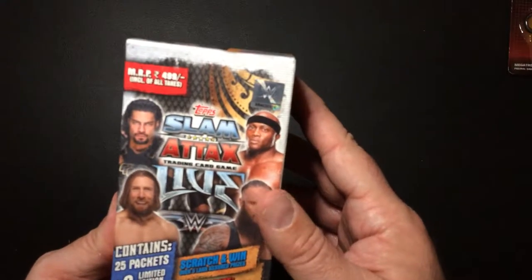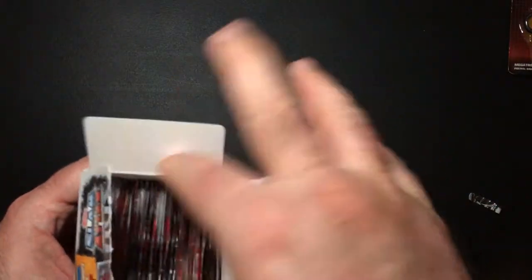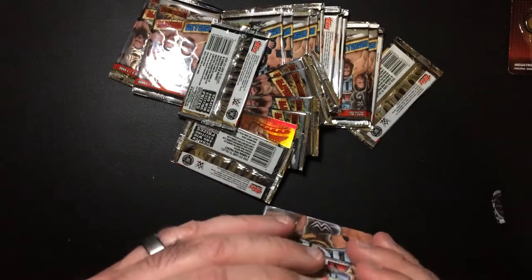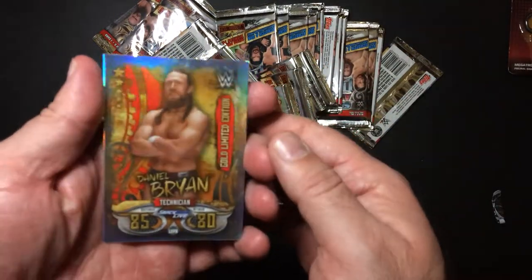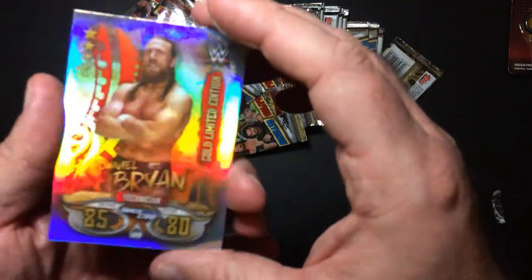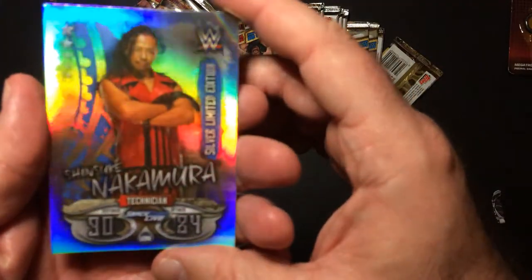Slam Attacks Live. These are packs. Let's dump them out. Who did we get? Daniel Bryan, 8580. I wasn't a big fan of Daniel Bryan, but he kind of grew on me. I liked his heel run, actually. And then we have this came like a more 90, 84 attack.